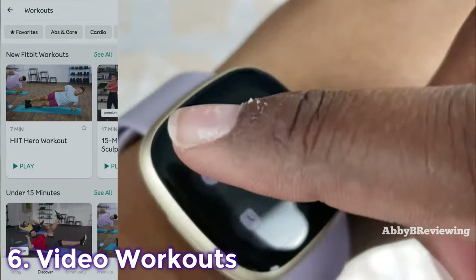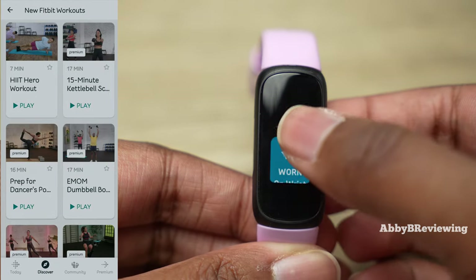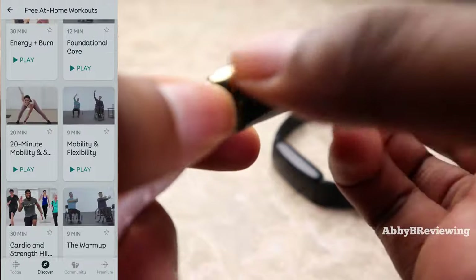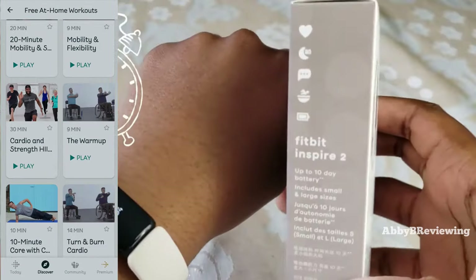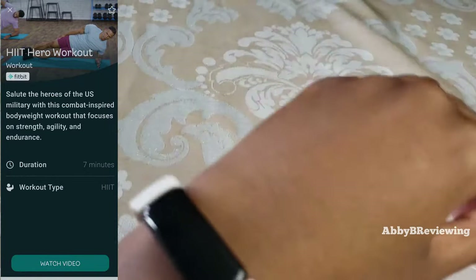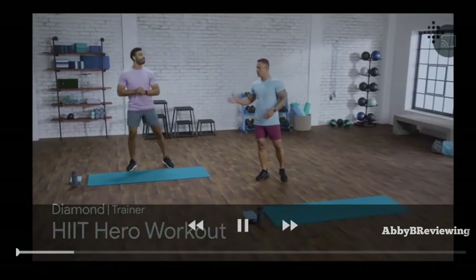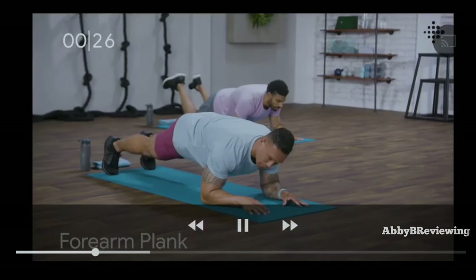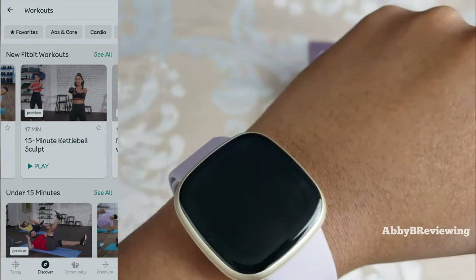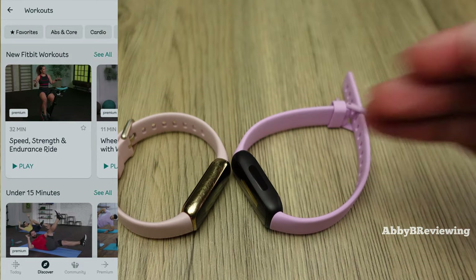The next thing on Fitbit Premium is exclusive workouts. With the video workouts there's an abundance of premium content — you can keep scrolling and there are so many workouts. There are about 20 or so free ones, which I think are pretty great. For example, there's a seven-minute HIIT workout. The free workouts are decent, but there are a lot more premium than free workouts on here.